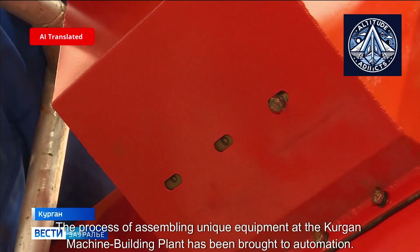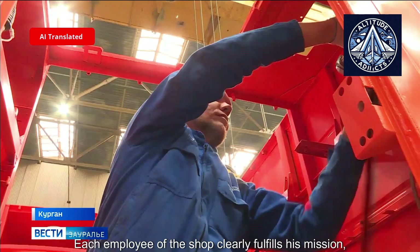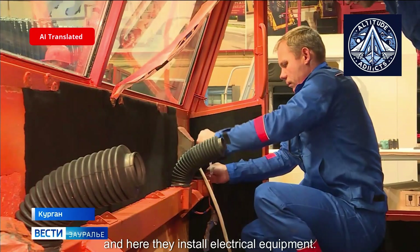The process of assembling unique equipment at the Kurgan Machine Building Plant has been brought to automation. Each employee of the shop clearly fulfills his mission. Some assemble the cabin of the all-terrain vehicle, others the transmission and engine, and here they install electrical equipment.